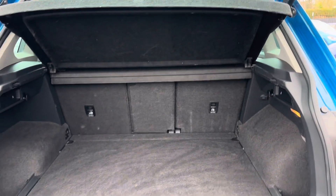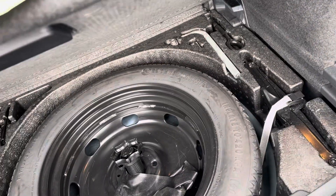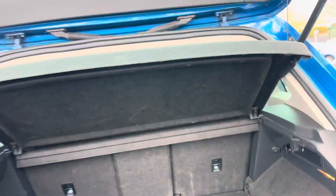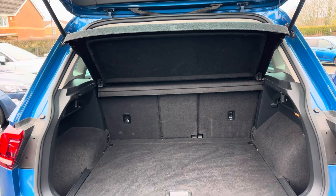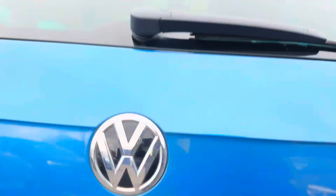Two-litre TDI — just to give you an idea of what the boot space is like. It's got ample room in the back, and if you lift up the floor you've got the spare wheel, which is quite handy. The parcel shelf can come out, and the seats fold down so you can still get quite a bit of room in the back.